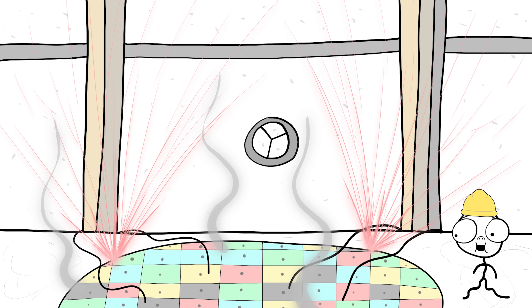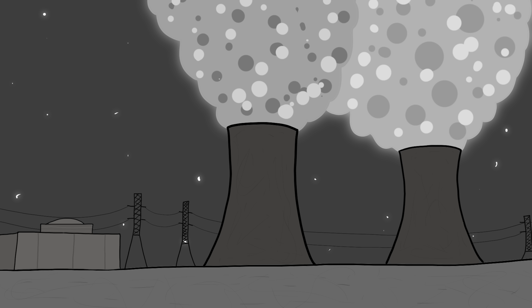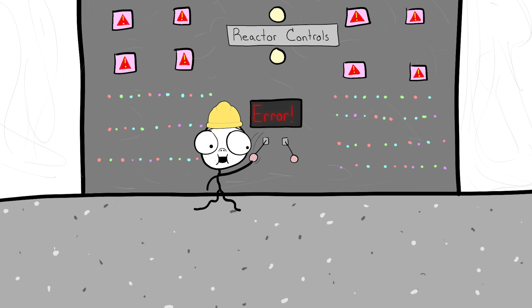Number 6. The Three Mile Island Accident. Widely regarded as the worst nuclear disaster in the U.S., the Three Mile Island Accident occurred on March 28, 1979, at 4 a.m. near Harrisburg, Pennsylvania, when a reactor began to release radioactive gases and iodine into the environment. But the situation inside the nuclear power plant was much worse. The reactor was quickly overheating, leading to a partial meltdown. This was caused by operator errors and equipment failures.